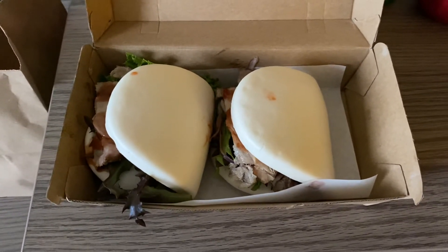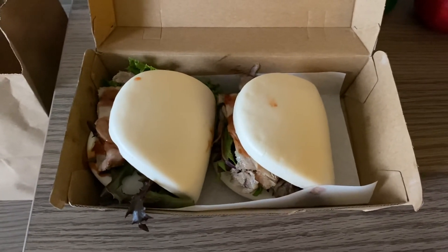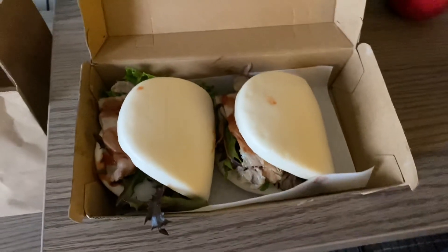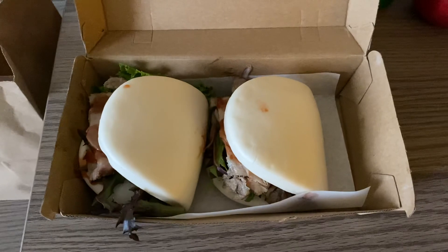I'm gonna go and eat because I am hungry. It is I believe almost 1:30, so I'm gonna go and eat this and I'll see you at dinner time.